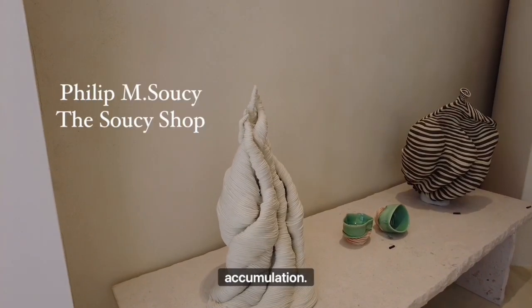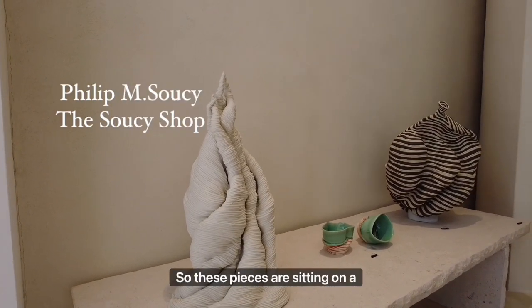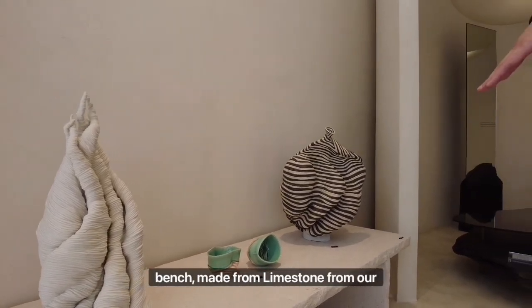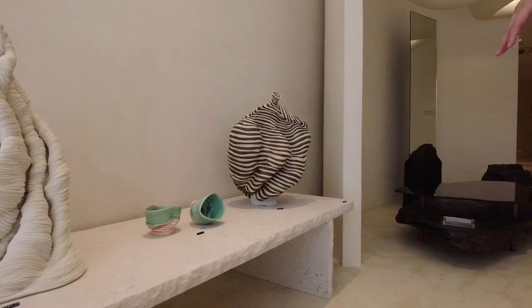It gives you a concept of accumulation. These pieces are all sitting on a bench — a one-piece cut-out bench from limestone — from our French artist, Frederic Solor.